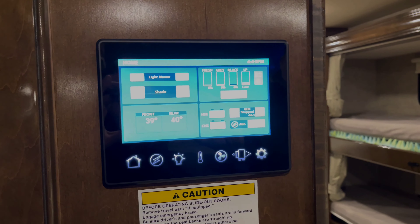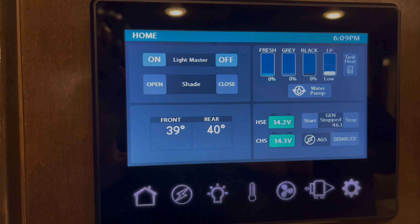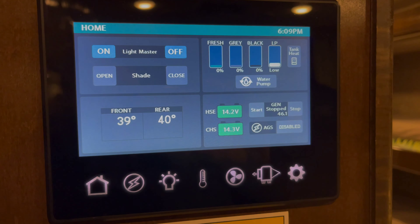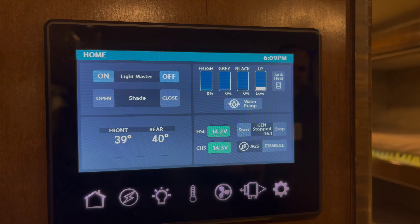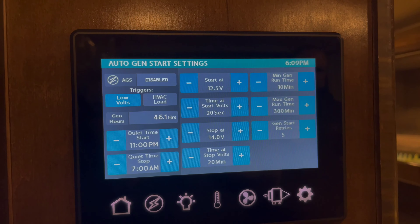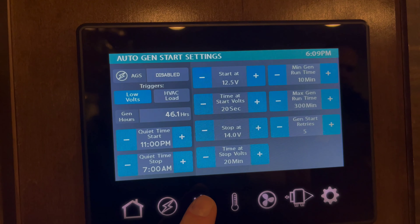Now folks, let's take a look at the Vega Touch Mira control panel — that is app enabled, so you can do everything from your cell phone. Just going through the main functions on the home screen: you can take care of your lighting, your shades. You also get a nice status of what's going on with your water situation, and a battery notification as well. This is for your generator — plenty of control and statistics to make sure everything's running okay.